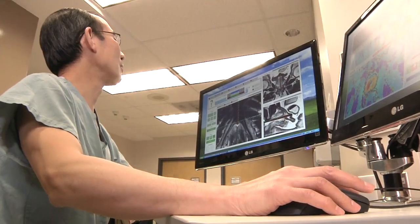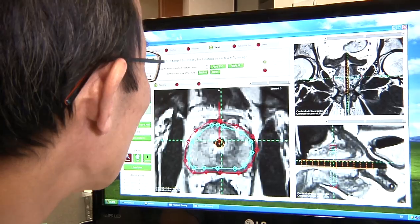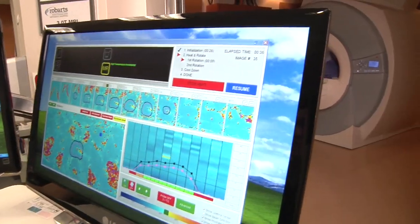They will have a catheter that comes through the lower part of the abdomen to drain their bladder for the next two or three weeks, and then we bring them back to the clinic. They really should have no physical limitations with this procedure. We will be monitoring the patients every few months from here on in.